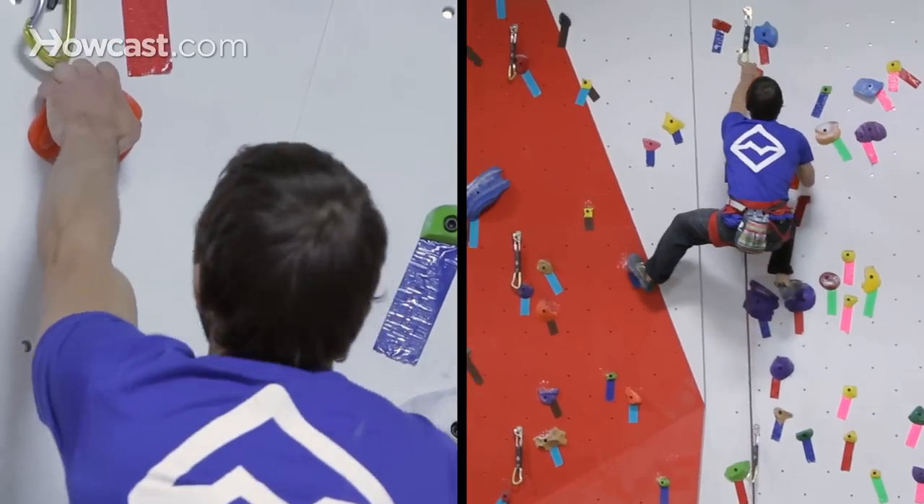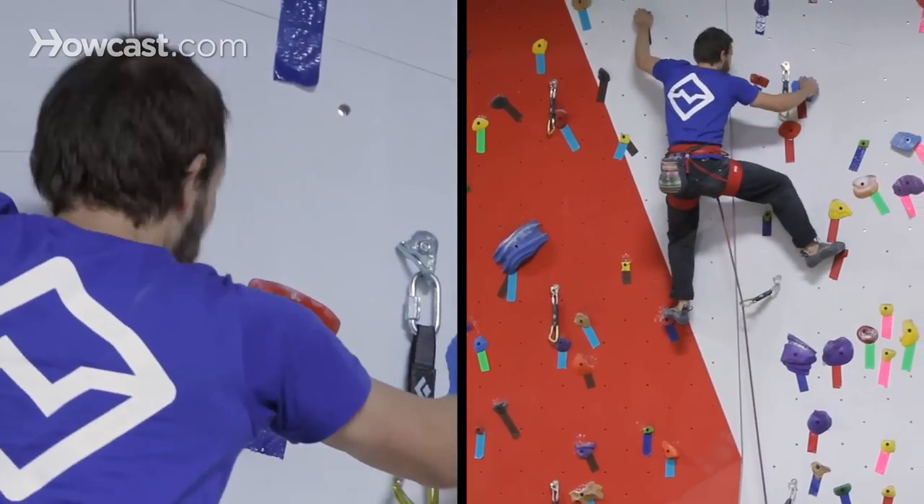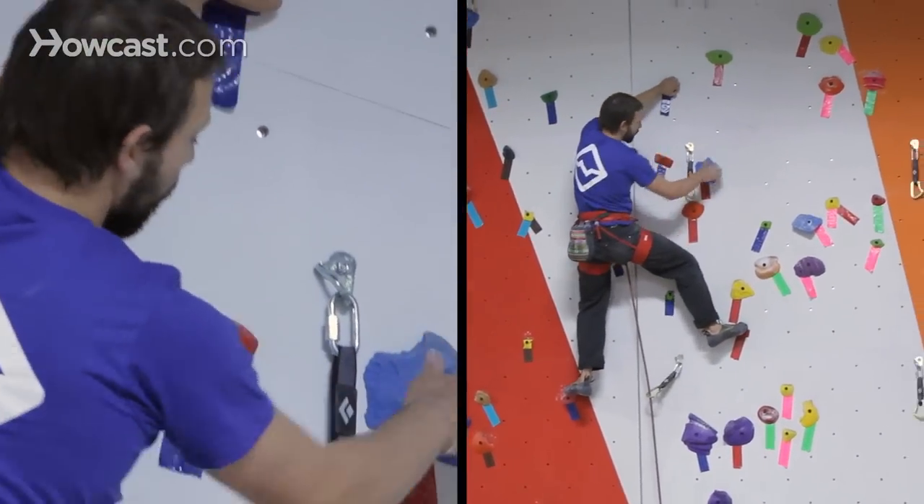Moving from 5.3 up to about 5.9 is where you'll have just a single number — 5.3, 5.4, 5.5 up to 5.9. Right around 5.10, climbs will start to often integrate a letter as well, so you would have 5.10A, B, C, and D, meaning there are some subtle differences in whether it's an easier 5.10 or a more challenging 5.10.